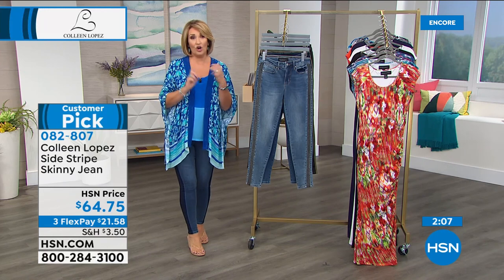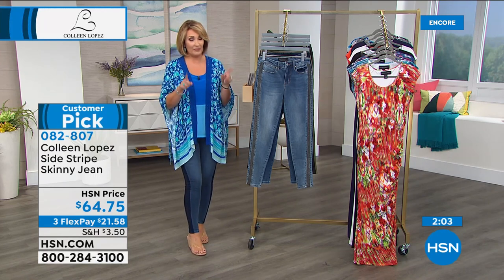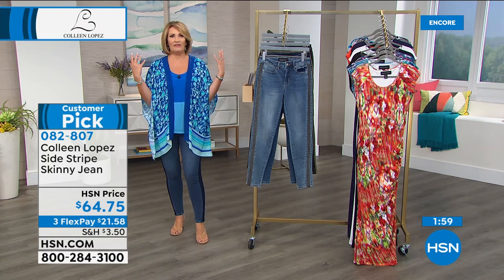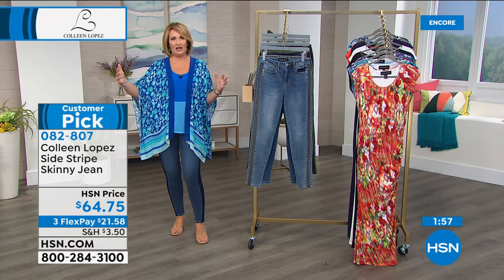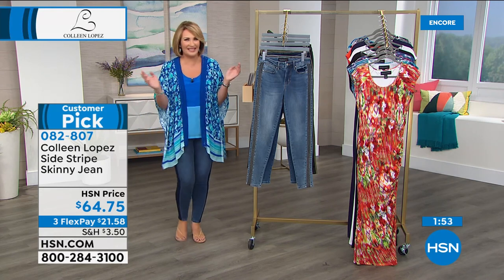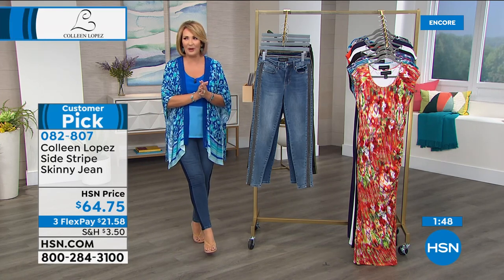Our peasant top — lowest price ever on sale coming up. Very first time we've ever marked it down to what you're going to see coming up. And you see the girls, we all wear that top all the time. I have it in like 16 colors — that sounds insane, but it is what it is. I have been collecting them over the years. I love that. So we'll talk about that peasant top coming up in just a little while.